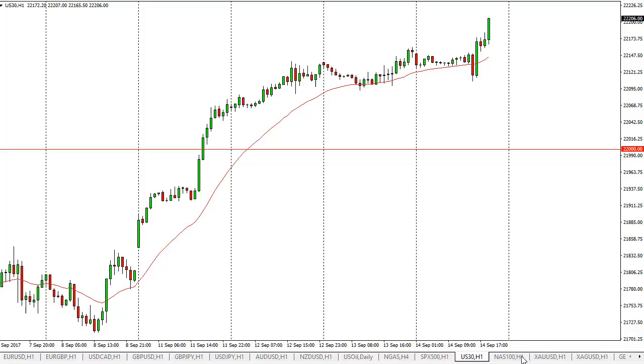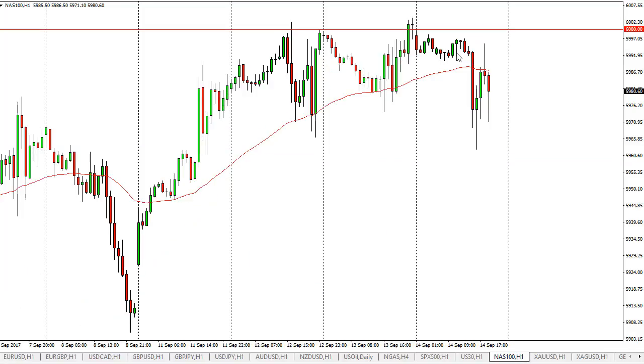I think the Dow Jones 30 is leading the way. The NASDAQ 100 has fallen significantly during the week, but you can see the buyers are coming back. I think we will eventually close above 6000, and when we do, that will be a very bullish sign. More of a buy and hold — until then, I think it's just buying the dips.